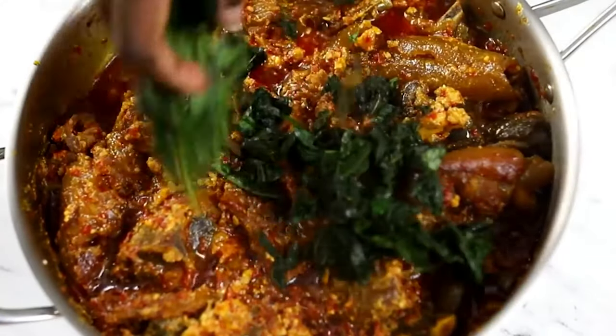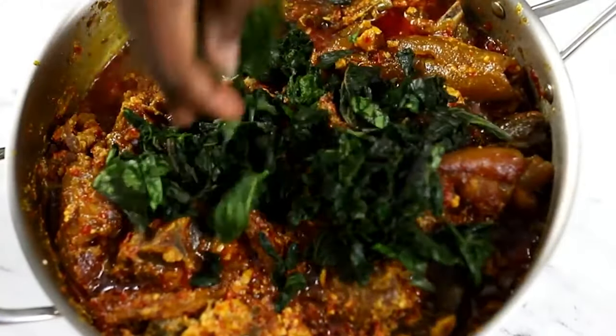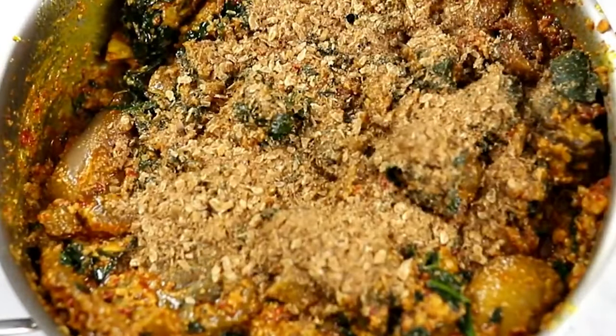While the stew is cooking in the pot, they chop up some spinach and add it to the pot. The egusi soup is usually served with a portion of gari.